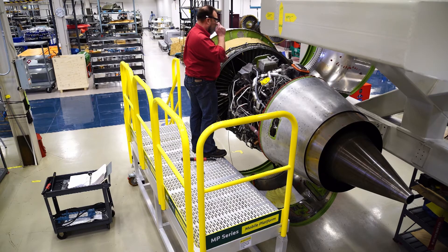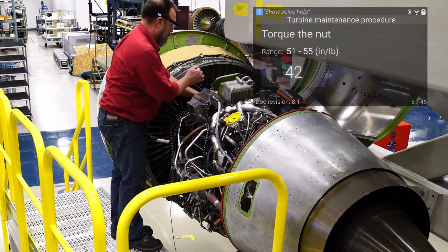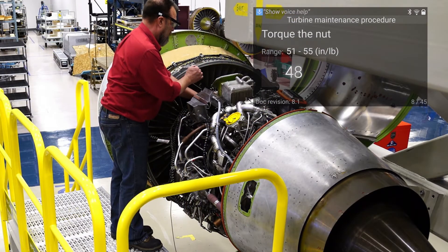Mechanics get real-time values from IoT-enabled tools and sensors, and document critical steps in the process, noting exceptions.